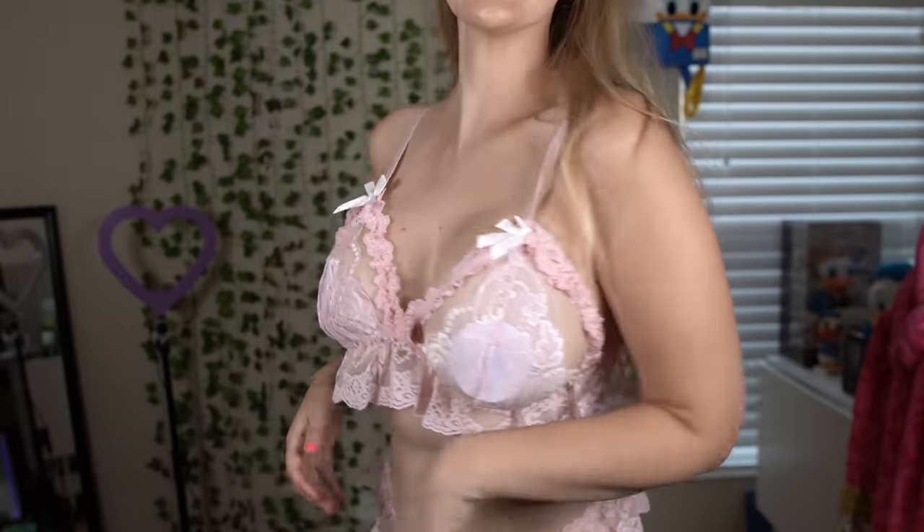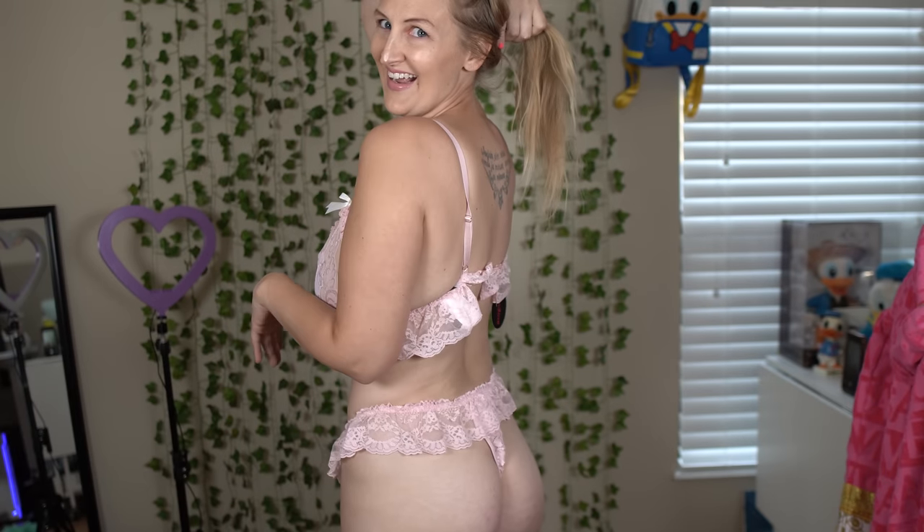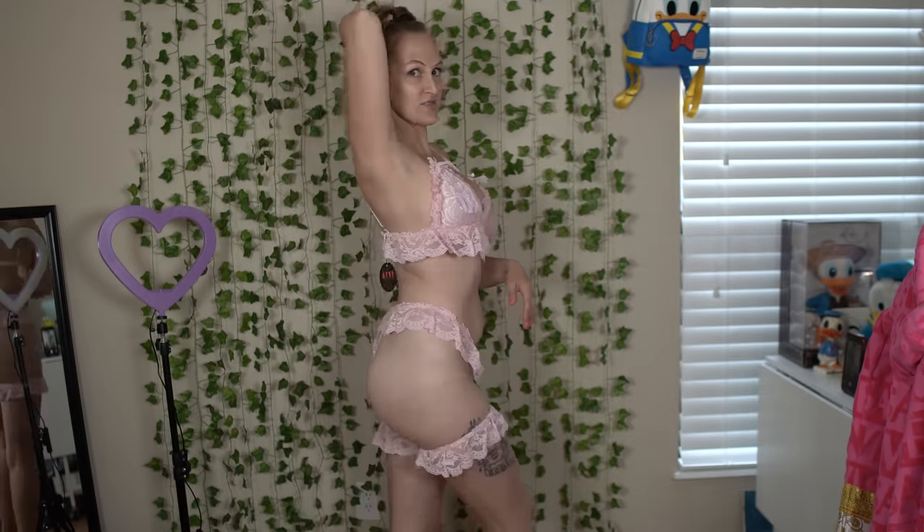We have one dress, two lingerie pieces, and some fishnet tops left. This next lingerie set — I really thought it wasn't going to fit, but it does! I've wanted this outfit for so long. It comes with two cute leg garter pieces, a frilly sheer thong, and a sheer top that does up like a bra. I'm so excited to do a set in this. It comes in multiple colors and I'm really happy with the quality.